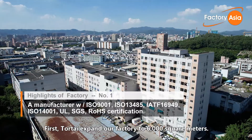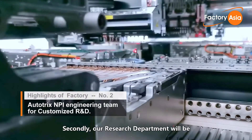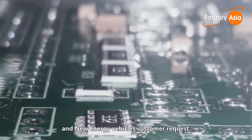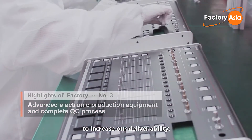Yes, we indeed have a plan. Firstly, TourTai will expand our factory to 6,000 sqm. Secondly, our design department will be strengthened to meet our BMS and new energy vehicle customer requests. And lastly, we will continue to improve our supply chain to increase our deliverability.